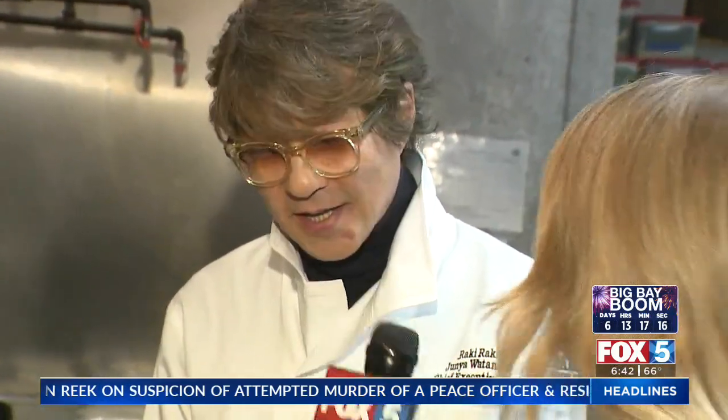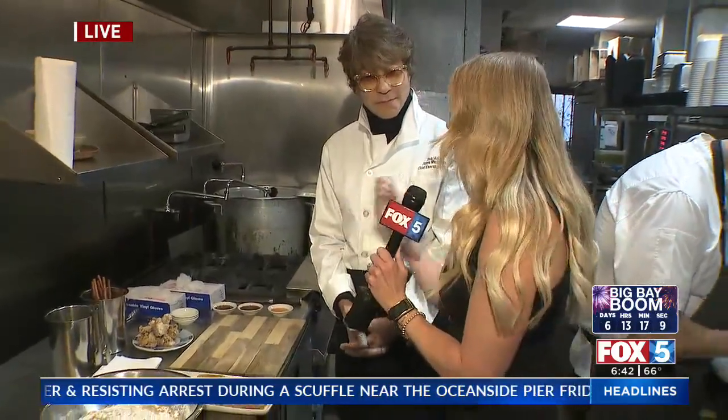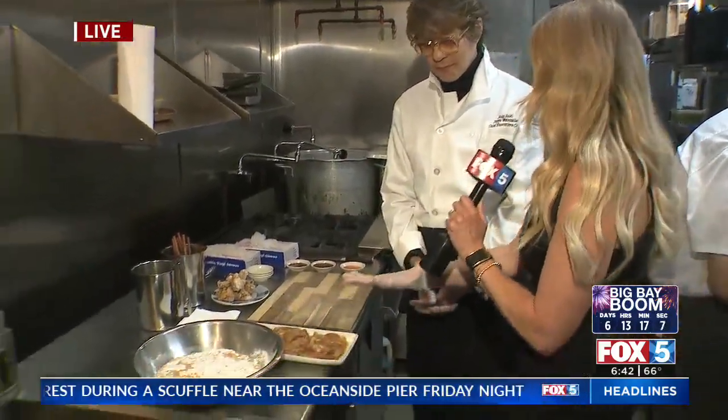This is called Karaage — it's fried chicken, Japanese style. And it's very different than what we're used to. If we think of Chick-fil-A, KFC, Popeye's, whatever — what makes this kind of chicken so different?